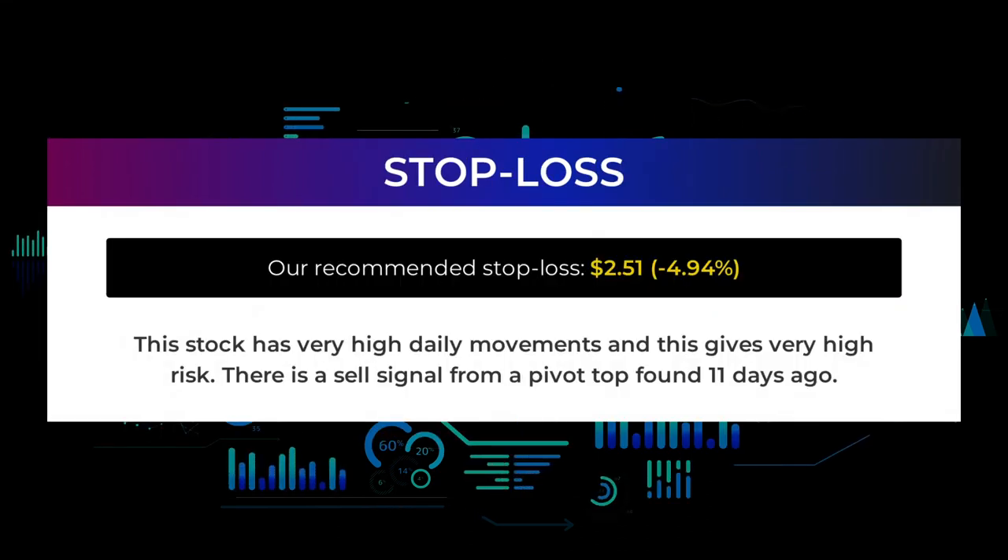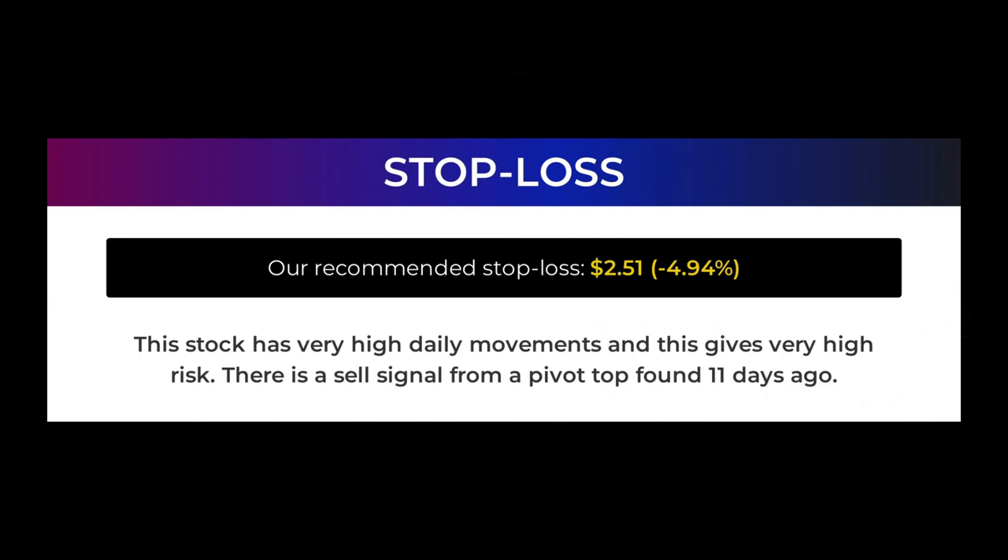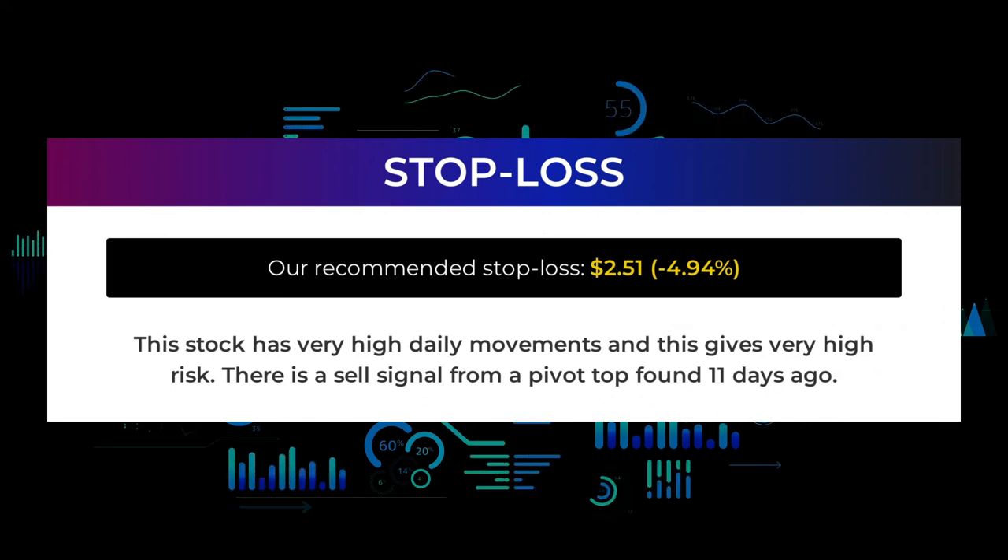The recommended stop loss is $2.51, representing minus 4.94%. This stock has very high daily movements, giving very high risk. There is a sell signal from a pivot top found 11 days ago.